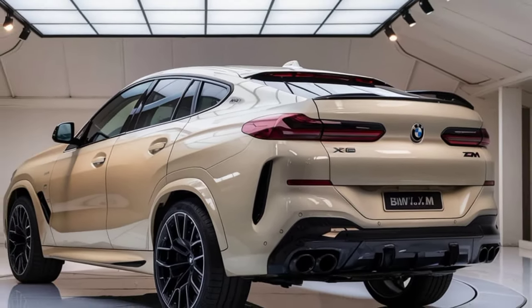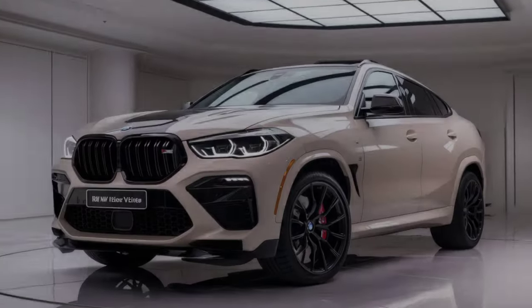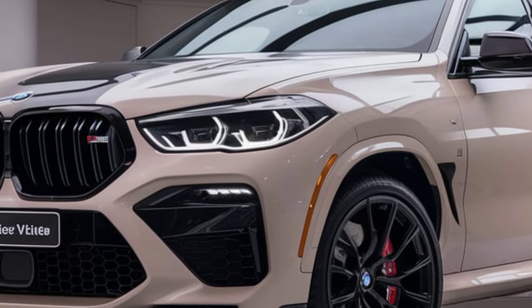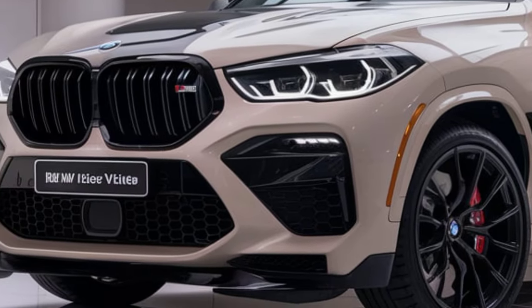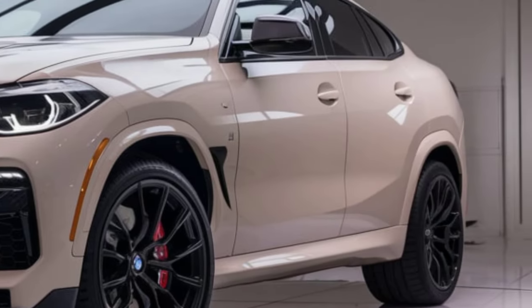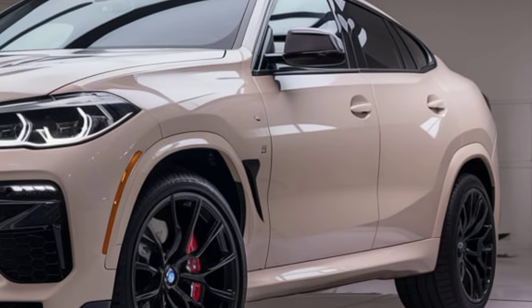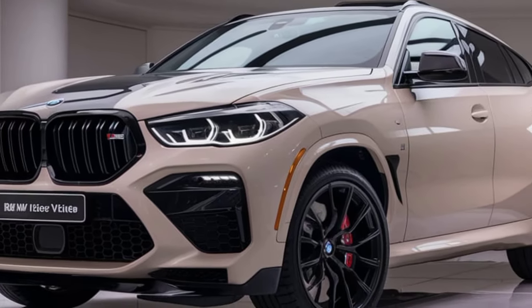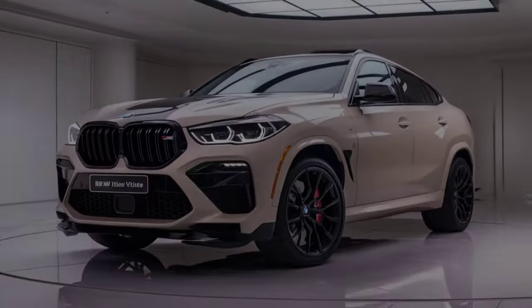Under the hood, the 2025 X6M is powered by a turbocharged 4.4-liter V8 engine, delivering an impressive output that pushes it into the super SUV category. BMW's engineering team has refined this engine to offer around 617 horsepower and 553 lb-ft of torque, making it one of the most powerful vehicles in its class.